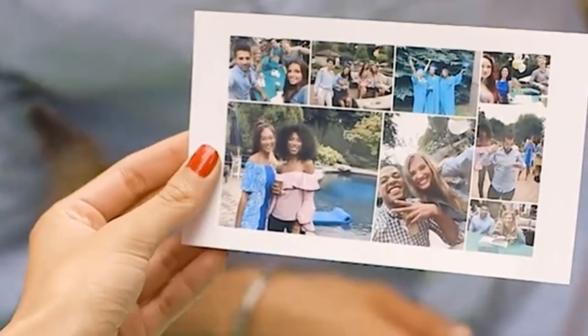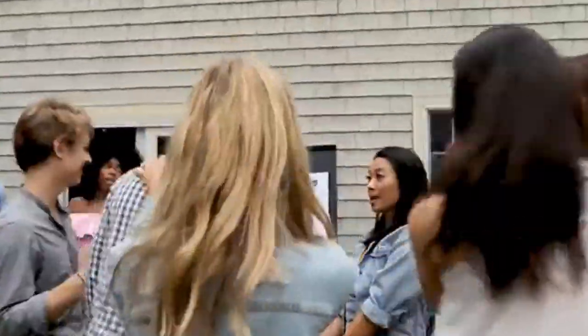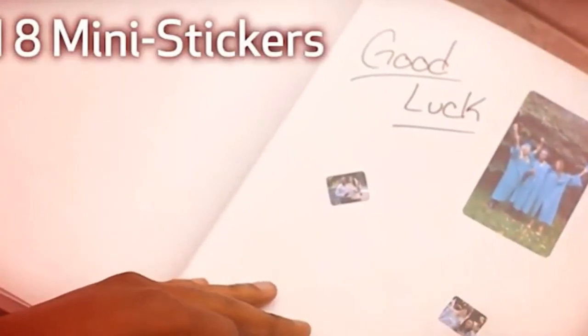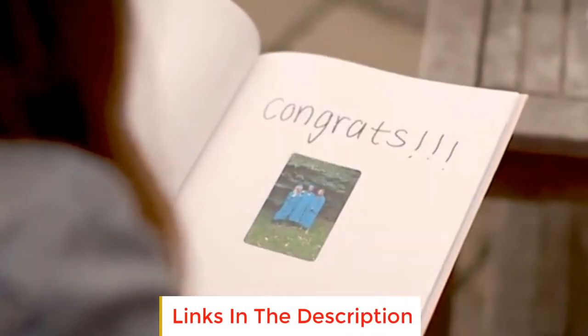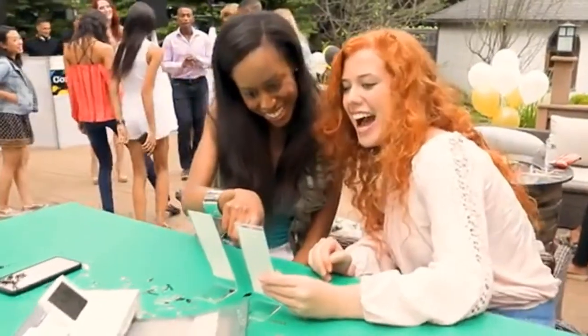You can print using AirPrint, a USB card, or the Canon Print app on your smartphone or tablet. Thermal dye sublimation, the type of printing technology used, results in sharp, dynamic, water-resistant photos that can last up to 100 years. You'll get much better quality on the Selphy than you would with a portable photo printer like the HP Sprocket, but you won't get the same level of portability, as its battery is sold separately and it doesn't have the same pocket-style design as other portable photo printers.